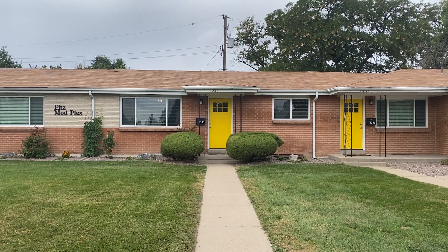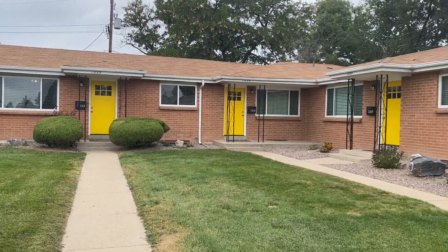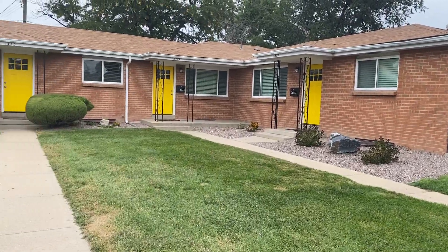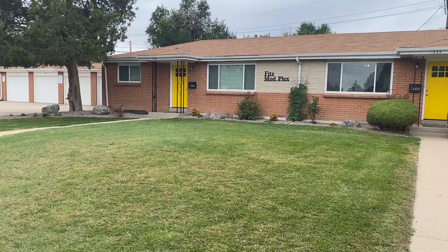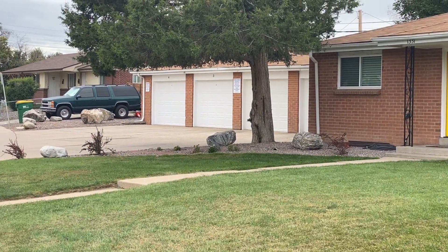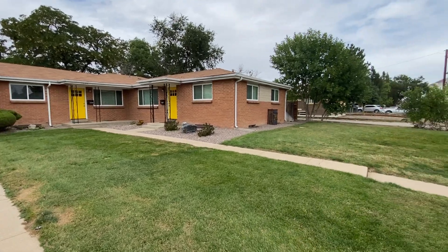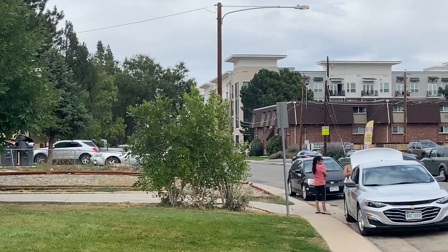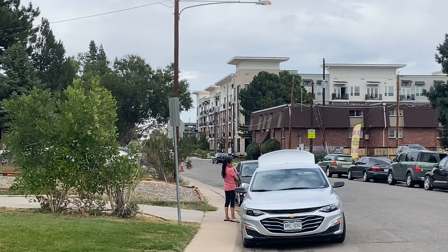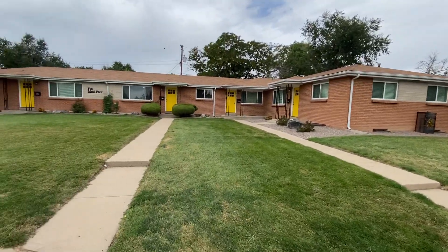Today we have a video walkthrough tour of 1333 Zenedu Street. It's here in North Aurora in Fitzsimmons and it's very close to the VA hospital, Anschutz Medical Campus, and Children's Hospital. It's part of the Fitz Modplex and as you can see, you get a dedicated single car garage with parking in front of the unit. Each unit has a single car garage, and down the end of the street you can see the VA hospital parking — you're literally two blocks away.